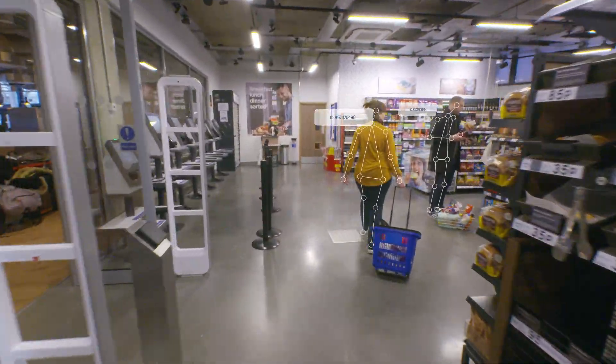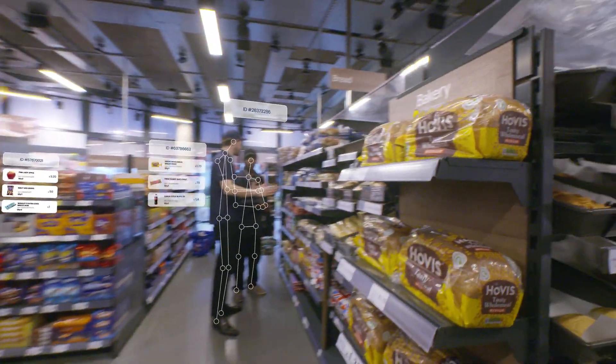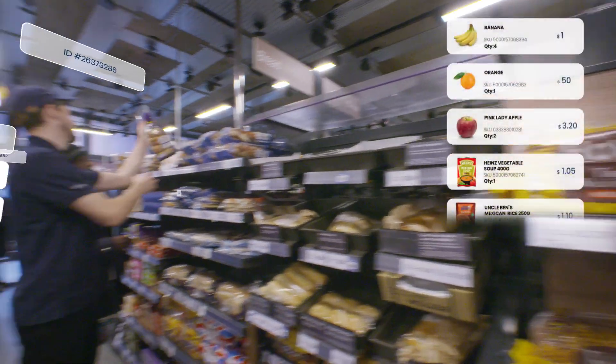Our unique 3D mapping capability enables our solution to support highly dense stores, and is not limited by the number of shoppers.